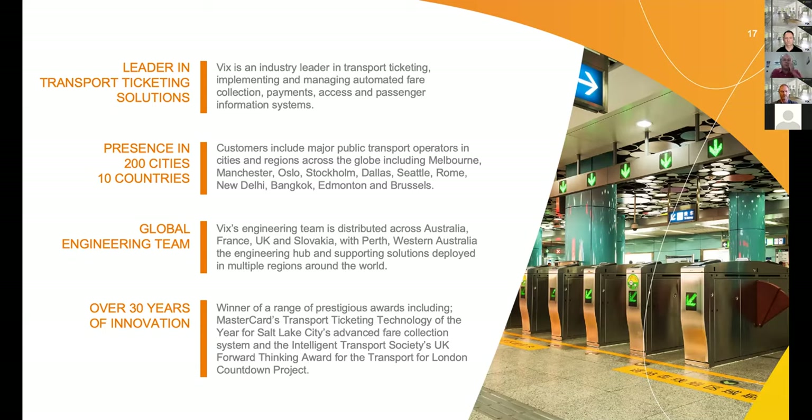We operate at scale. Some of the biggest cities we've worked in include Hong Kong with the Octopus system, Beijing, New Delhi, Manchester, Melbourne's Myki system, and projects in Brussels, Edmonton, Dallas, and soon Phoenix. At our largest systems, we process 9 billion transactions per annum — that's equivalent to all the contactless card-based payments that flow through the Australian banking system. We're a global engineering team headquartered in Perth with engineers in Melbourne, France, UK, and Slovakia, and we're known as an innovator in this technology space.